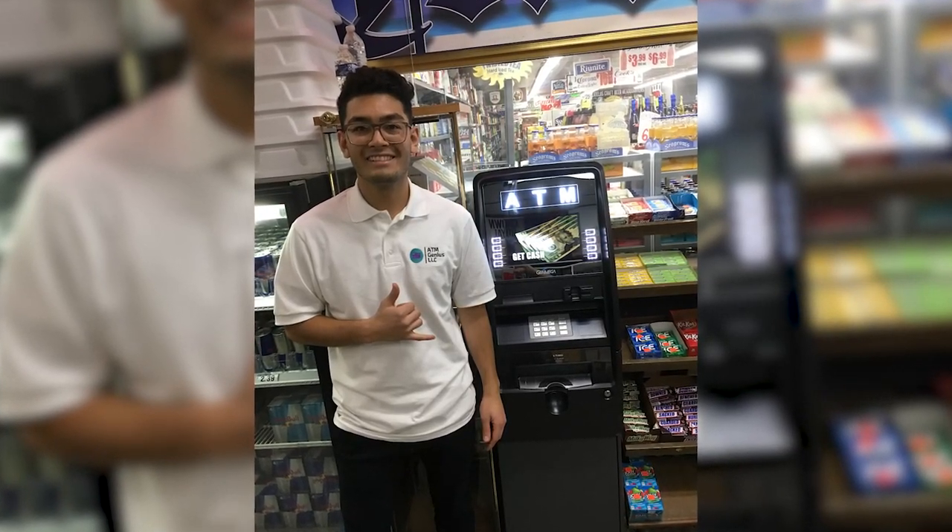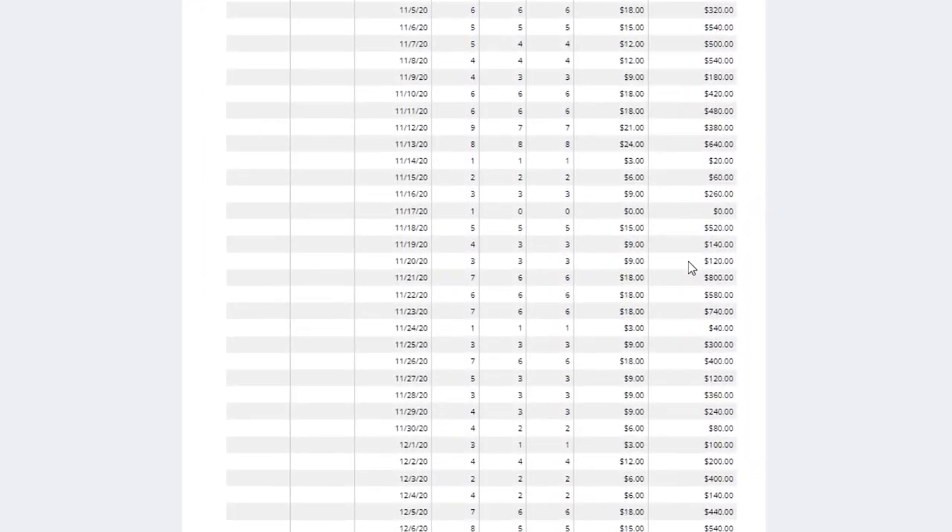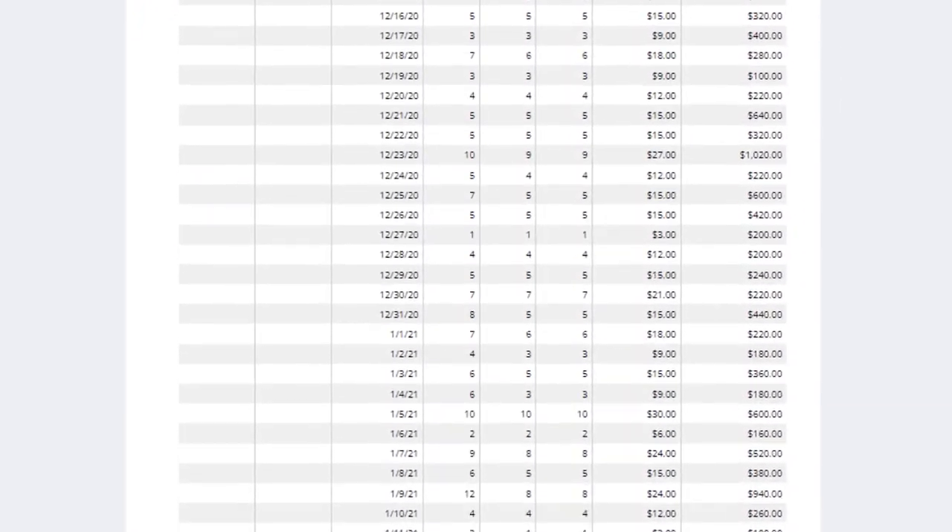Three and a half years ago I bought my very first ATM machine and I actually placed this machine inside of a liquor store right down the street from my house. I took all of the statements from my ATM machine and I added them up so that way you guys can see how much profit I made.